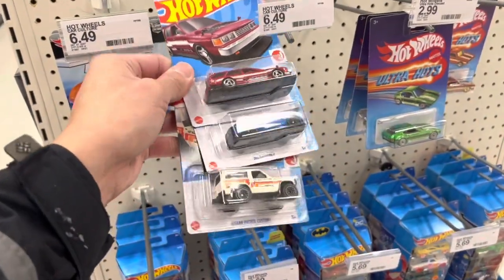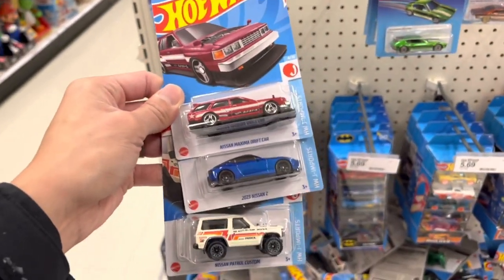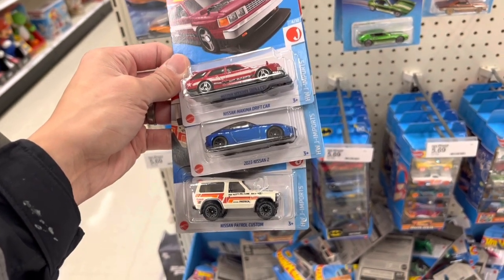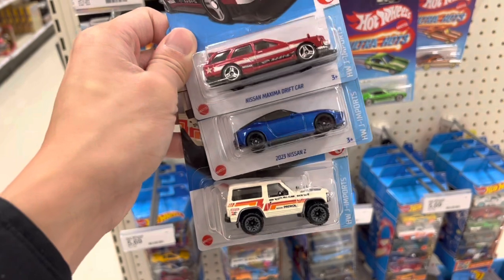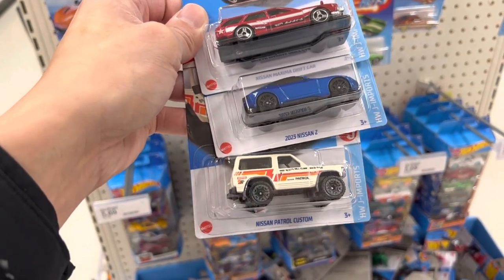I must be late — there must have been one other collector here before me. I touched base with the stocker and he confirmed one other gentleman was here earlier, so maybe they cleaned it up. No Godzillas. My take for the day just so I don't go home empty: the Maximo Drift Nissan Z and the Nissan Patrol Custom.